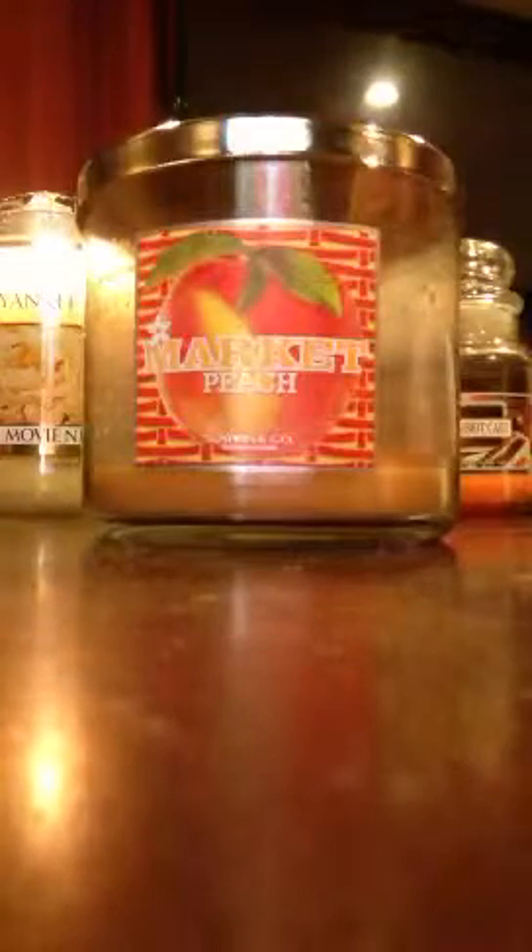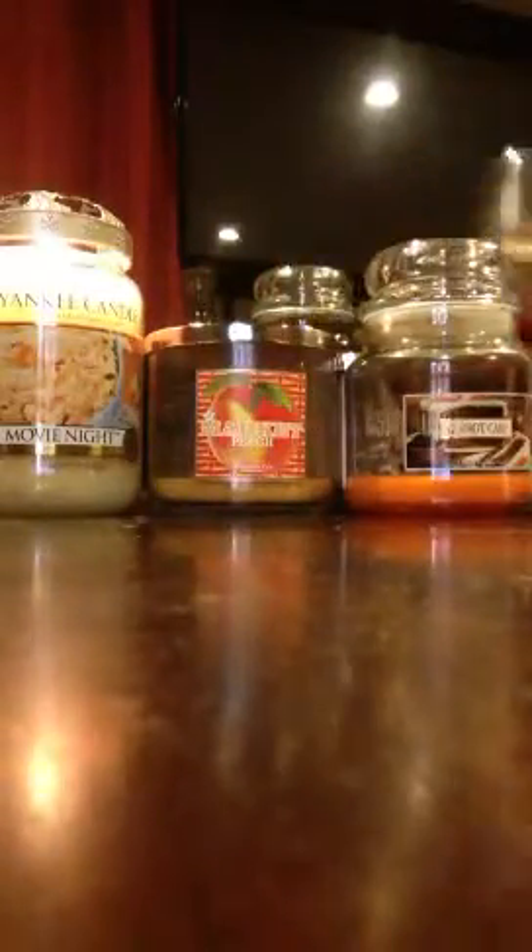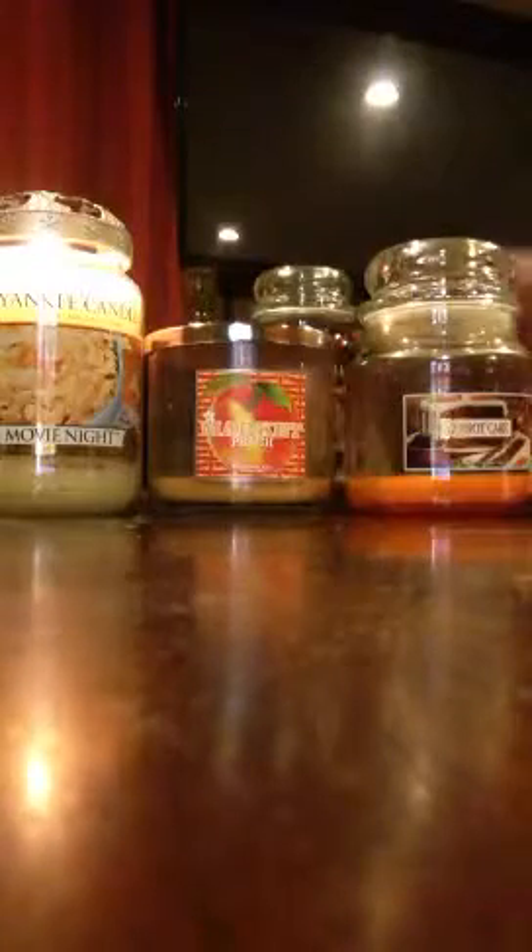So Market Peach from Bath and Body Works is a really good buy, especially for spring and summer. I'll go ahead and move on to the next Bath and Body Works candle.